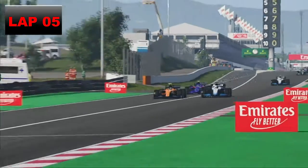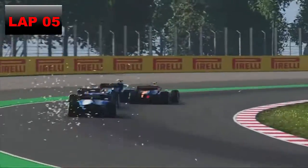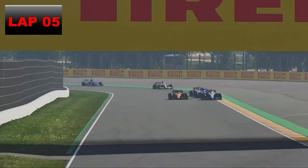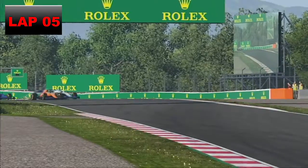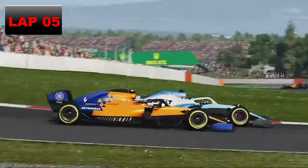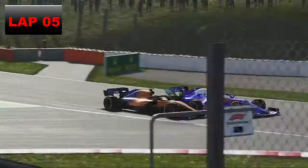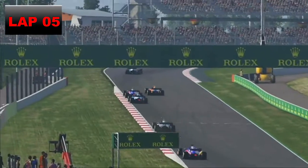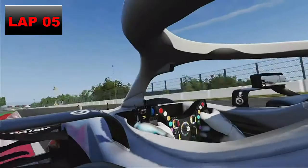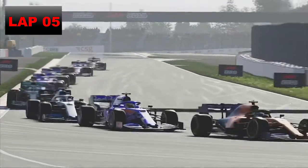Down the inside Lando Norris tries again — we defend to the outside, then back to the inside. We have to charge all the way around, side by side into turn four, still there on the outside. We go back to the inside for turn five and just about defend that. We push Lando Norris wide but he defends down the inside into turn six. Somehow into turn nine Lando Norris defends — he basically lost that position.